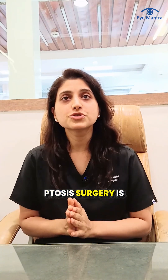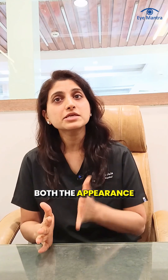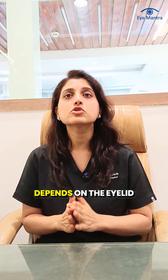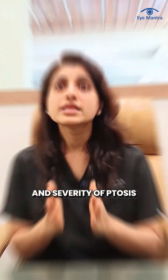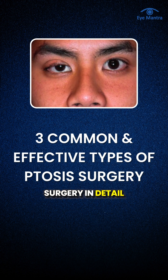The main purpose of ptosis surgery is to bring the eyelid back to its correct position so that both the appearance of the eyes and vision can improve. The choice of surgery depends on the eyelid movement, muscle strength, and severity of ptosis. Let's understand the three most common and effective types of ptosis surgery in detail.